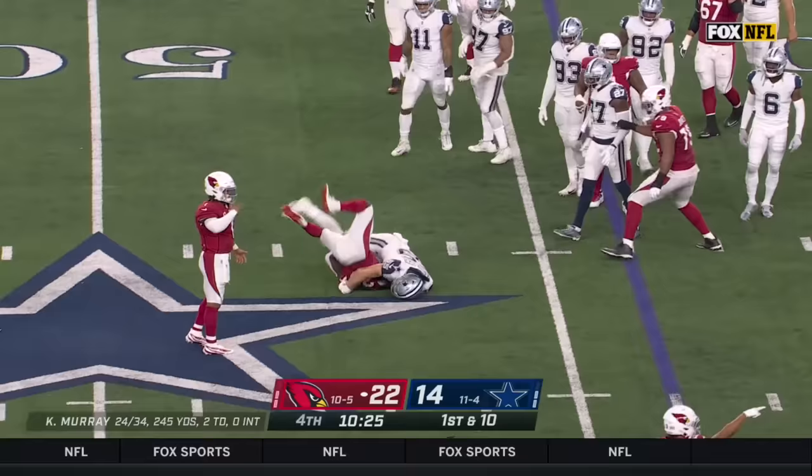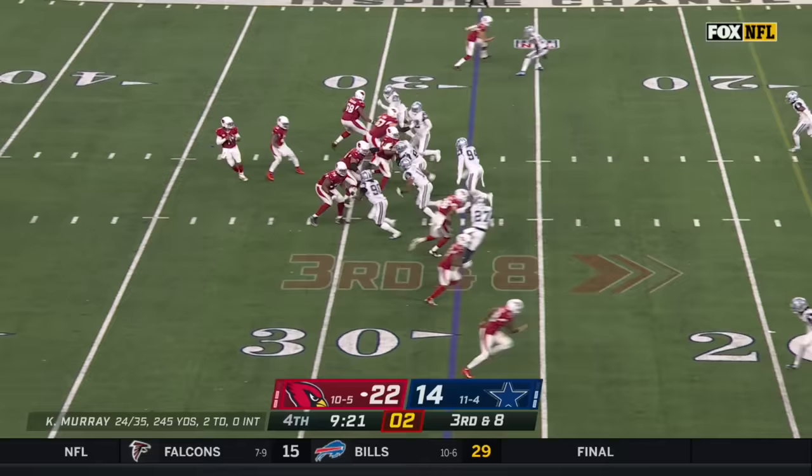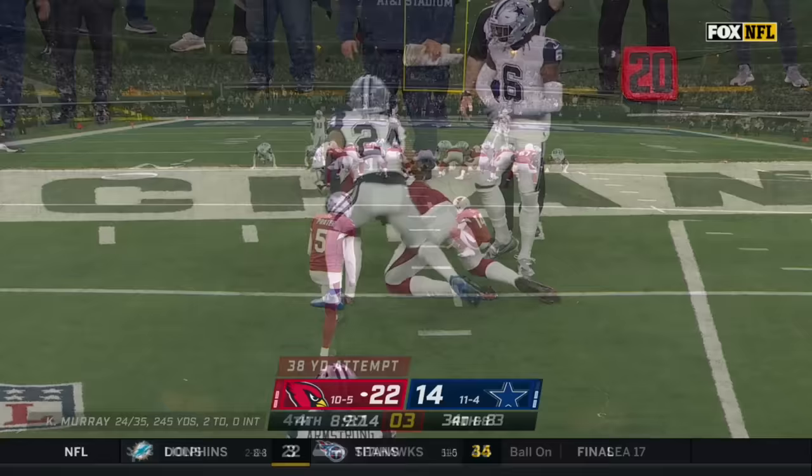Handoff on first down and a flag flies — maybe a face mask as Eno Benjamin was bottled up after a pickup of one. Personal foul, face mask on the defense, number 97. Murray quick setup and throw, pass caught, short of a first down.